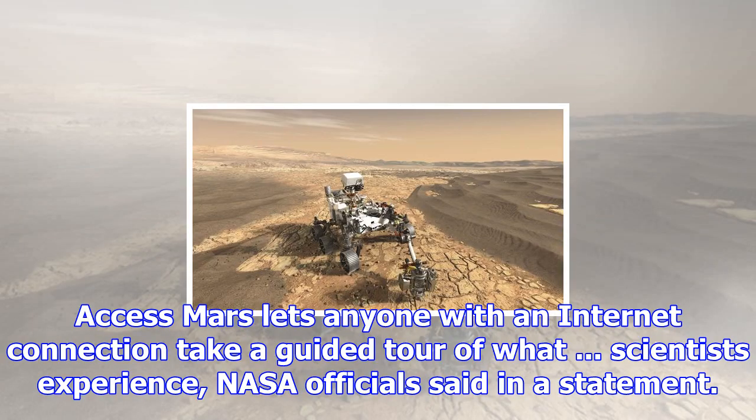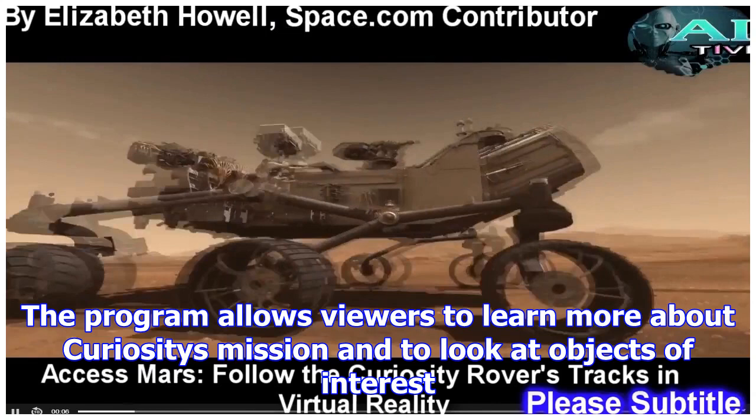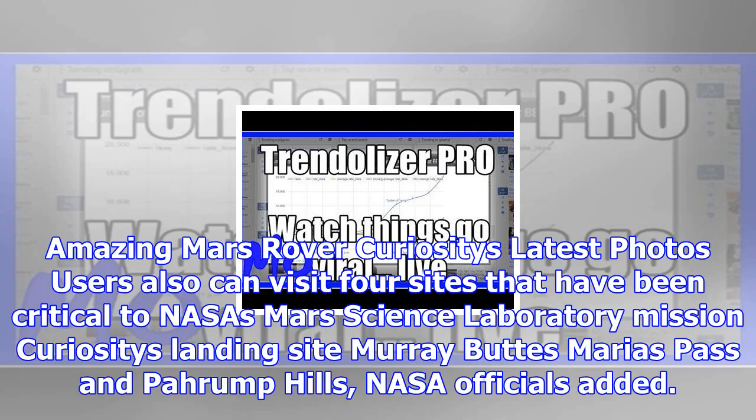AccessMars lets anyone with an internet connection take a guided tour of what scientists experience, NASA officials said in a statement. The program allows viewers to learn more about Curiosity's mission and to look at objects of interest, including Curiosity's latest photos.